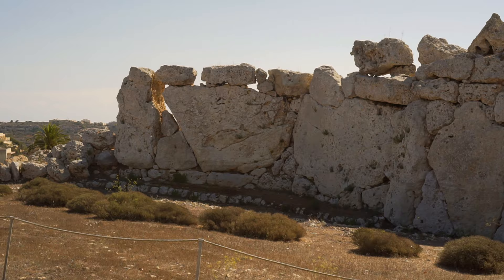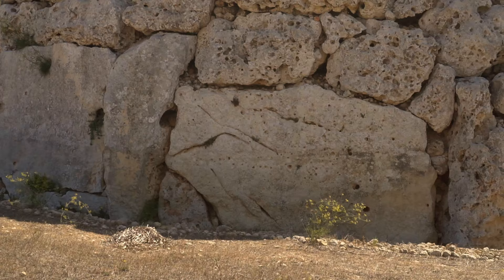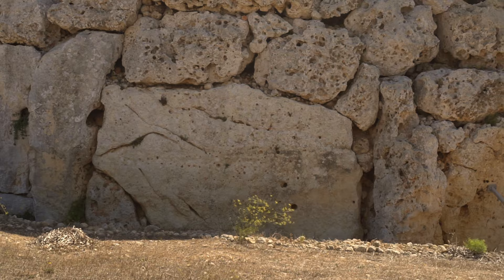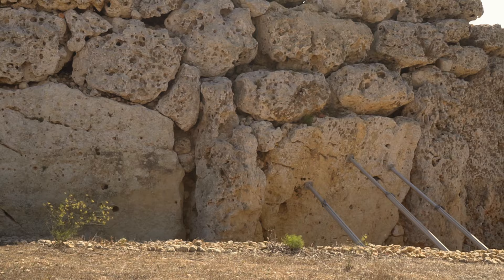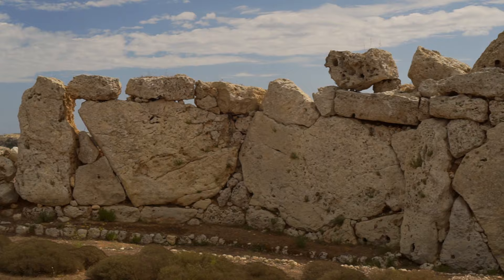The lower course was formed from huge stones standing vertically. The upper level of the walls consists of smaller, horizontally arranged blocks. The largest megaliths are up to 5 meters long. It's a real mystery how these Stone Age people transported such gigantic blocks. Perhaps they used round stones as rollers. Many of them of various sizes were found around the temple, just like in the Tarxien complex.